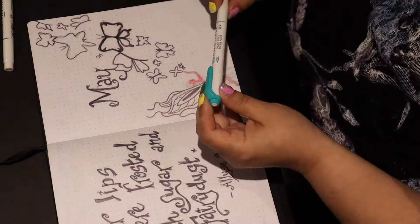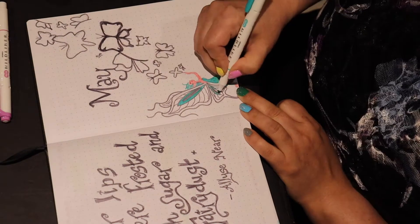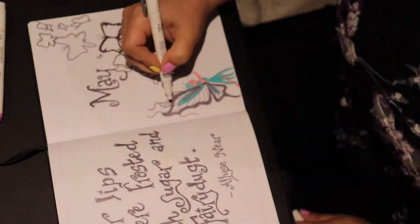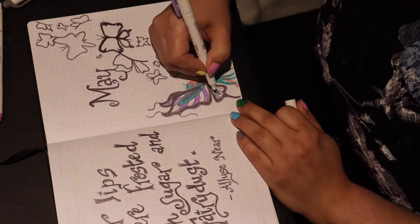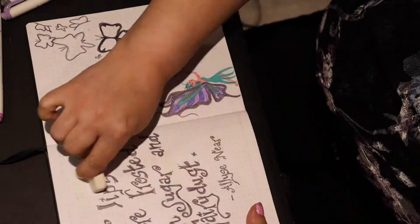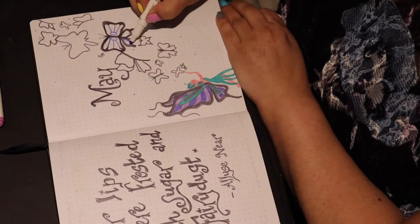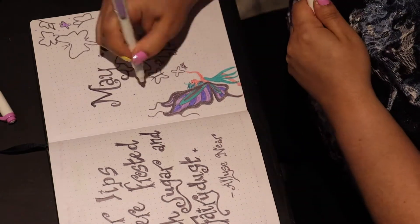I went with a more purple theme overall, and I wanted to use the midliner highlighters to see if I could get them to not bleed through the pages as much. That sort of worked well, but some of it still bled through.